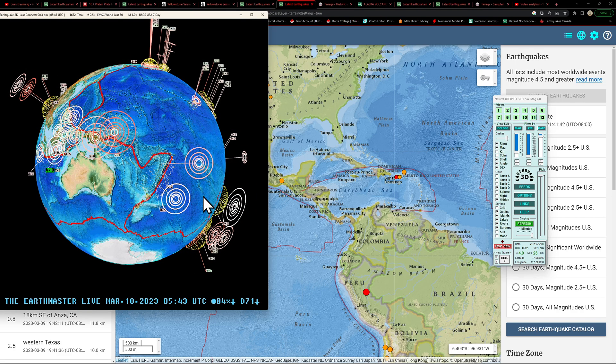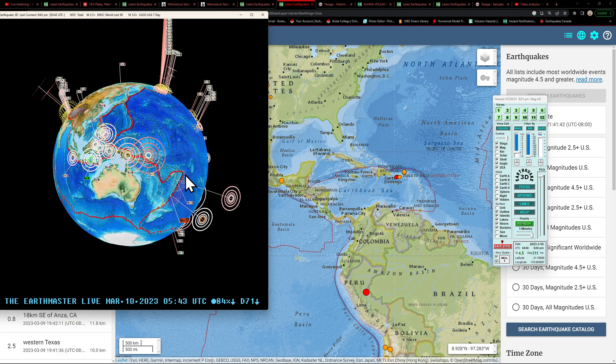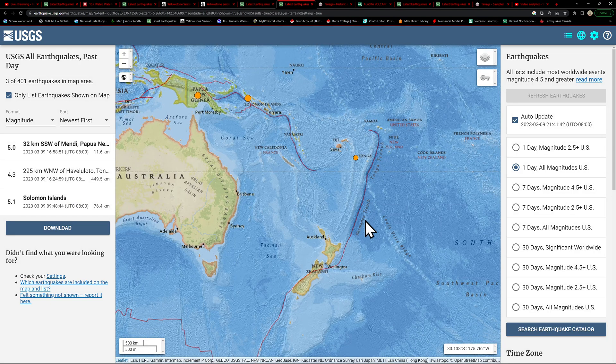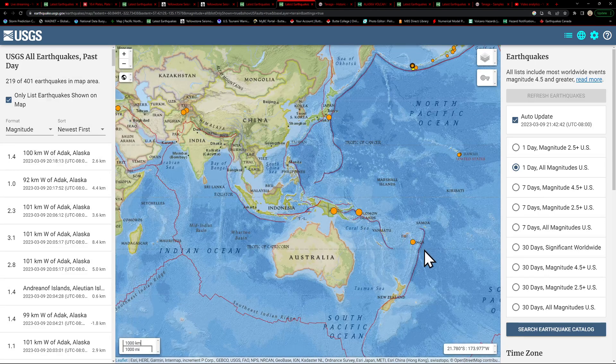For the Kuril-Kamchatka Trench, a 4.5 down here at North Island, New Zealand — that is pretty much the Kermadec Trench area north of North Island — 4.5 at 311 kilometers deep. A 4.3 earlier today into the Tonga Trench as well, a little bit deeper. That is listed up here on the map. Also looking at further activity across Papua New Guinea — most of this is some shallow activity across the region.